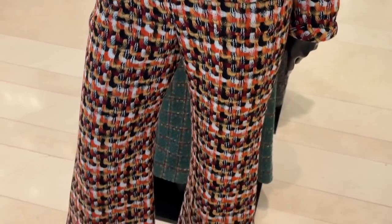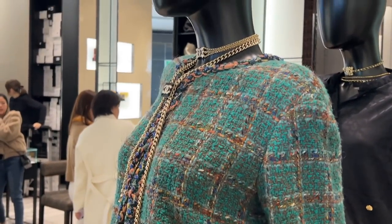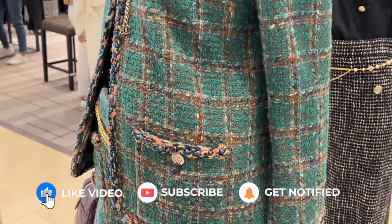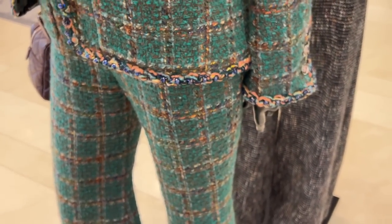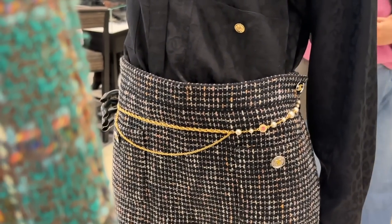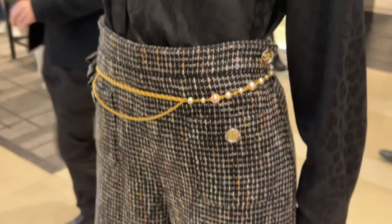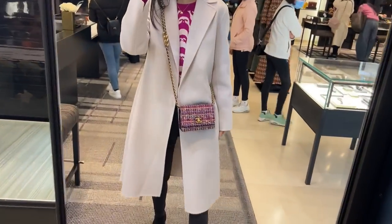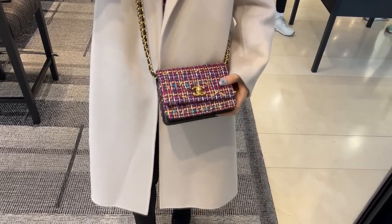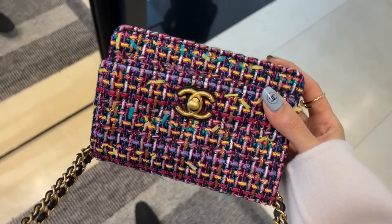The tweed this season is stunning. Here's a look at a few of the ready-to-wear pieces. I do have my eye on some tweed pieces but they haven't arrived yet, so fingers crossed. I really love these tweed trousers. The shirt has leopard print with a subtle CC throughout, and the belt is so pretty. This is the only tweed bag available today — I love the color combination with lots of pinks, purples, and metallic threading throughout.